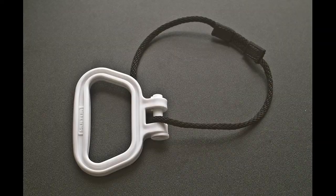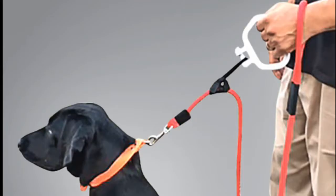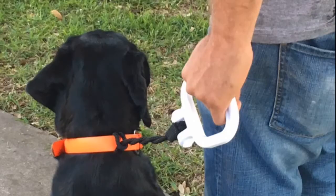The handle is ultra light, compact, durable and non-toxic. The handle can be easily removed and used as a traffic leash and has many other uses.